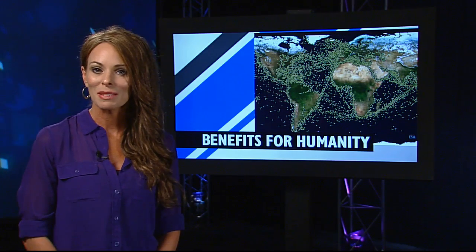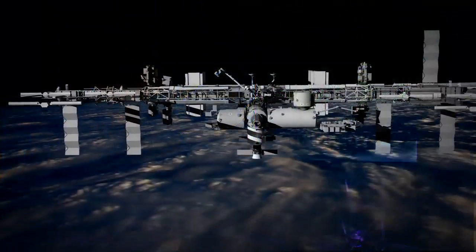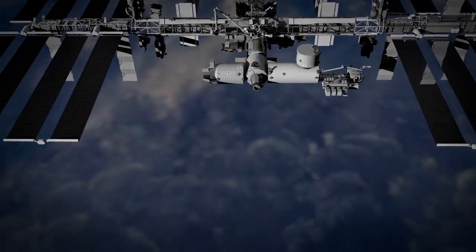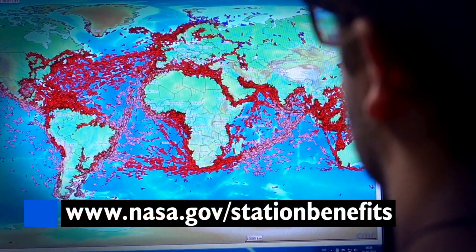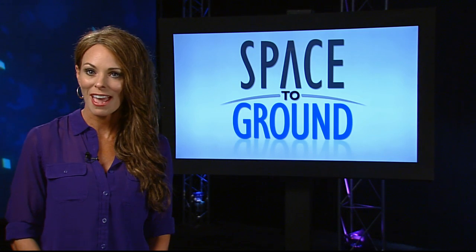Research in space is making sea travel safer for ships around the globe. The latest installment of NASA's Benefits for Humanity series takes us to the high seas of the frigid Atlantic to learn how technology developed aboard ISS is being used to track ships and save lives. Make sure to check it out at nasa.gov/station-benefits.